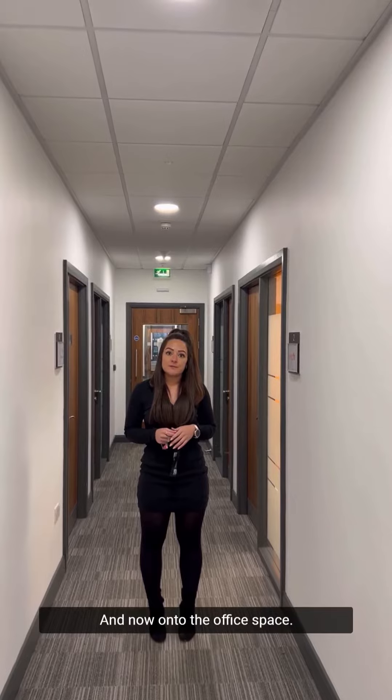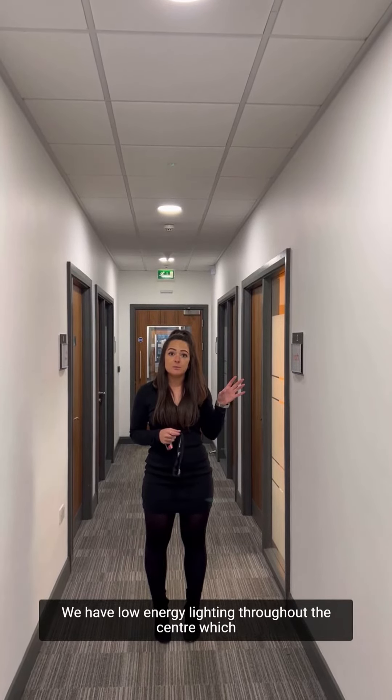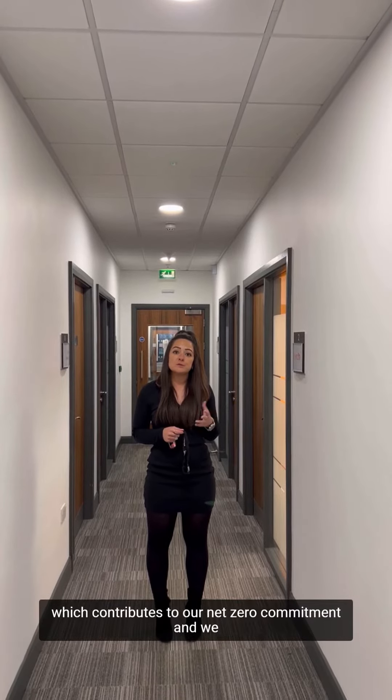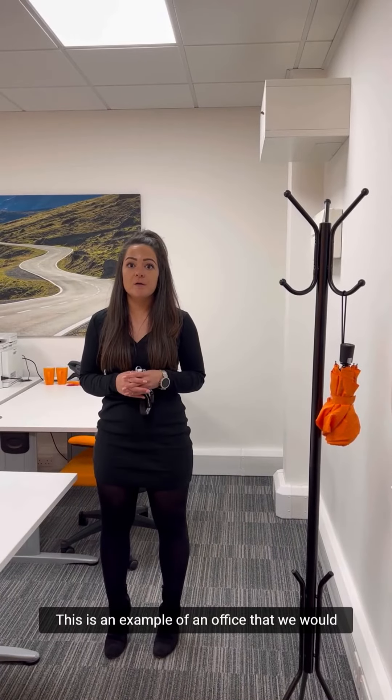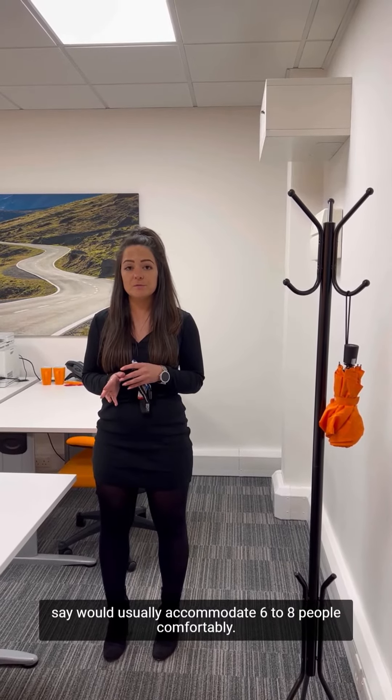And now onto the office space. We have low energy lighting throughout the centre which is powered by our solar panels on the roof, which contributes to our net zero commitment and we will also be doing more in the coming year. This is an example of an office that we would say would usually accommodate six to eight people comfortably.